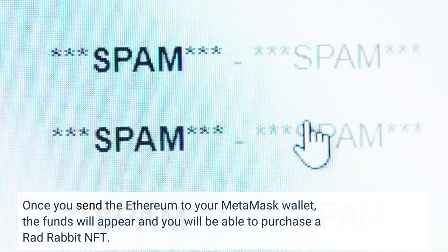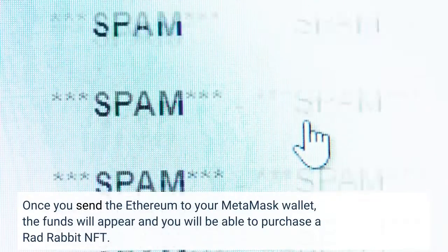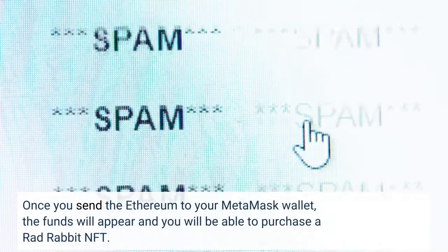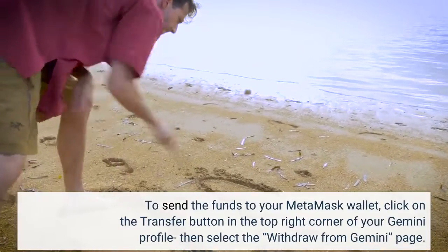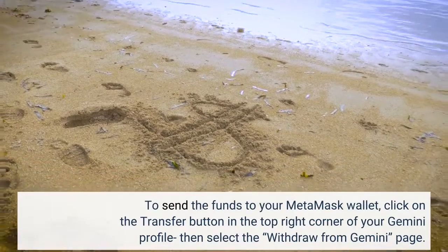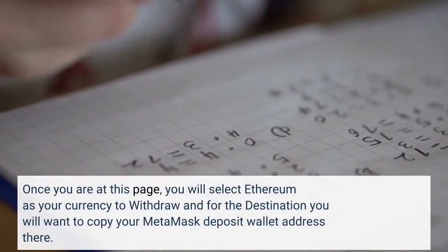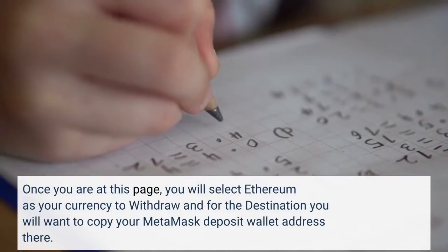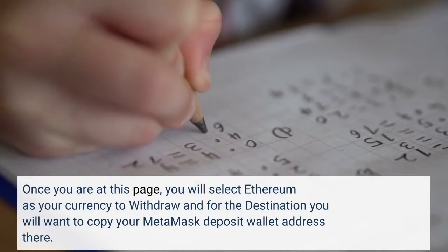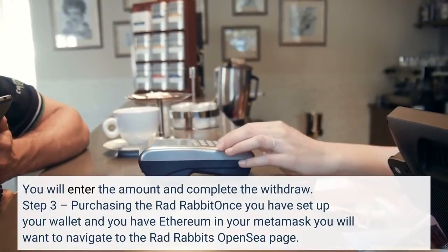Once you send the Ethereum to your Metamask wallet, the funds will appear and you will be able to purchase a RadRabbit NFT. To send the funds to your Metamask wallet, click on the Transfer button in the top right corner of your Gemini profile, then select the Withdraw from Gemini page. Once you are at this page, you will select Ethereum as your currency to withdraw, and for the destination you will want to copy your Metamask deposit wallet address there.